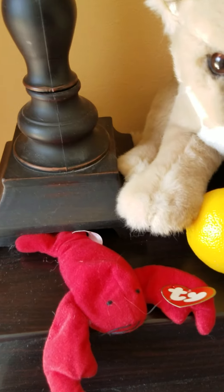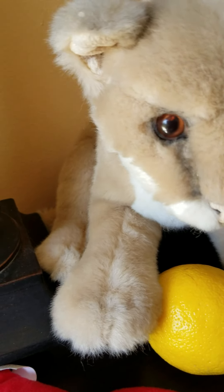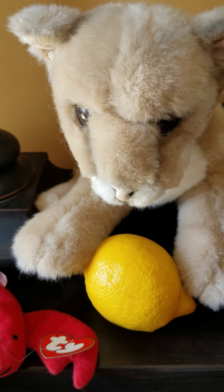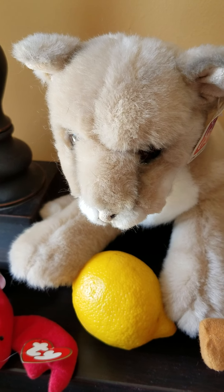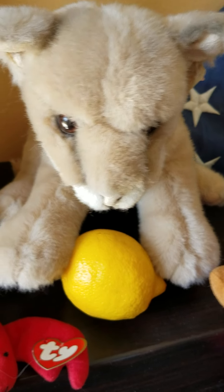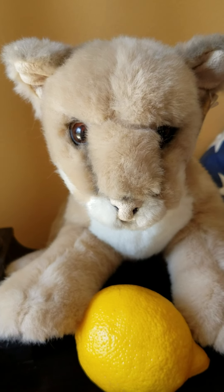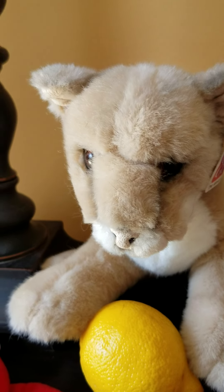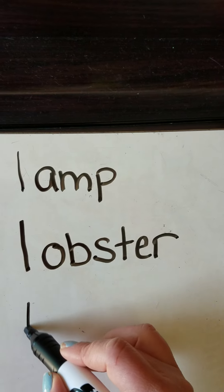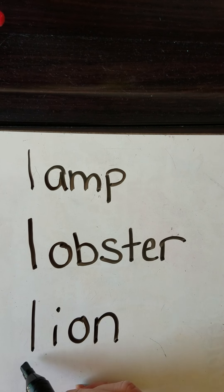The next animal. Whoa, look at those eyes. What kind of animal is this? If it's a grown-up male it'll have a lot of hair around its head. So this might be a baby or it might be a girl. This is a lion. L-I-O-N. Lion.